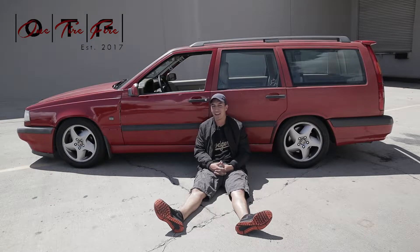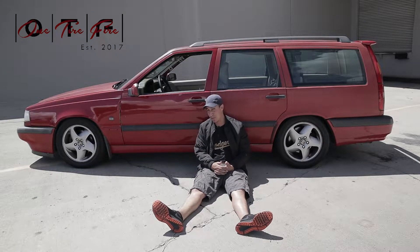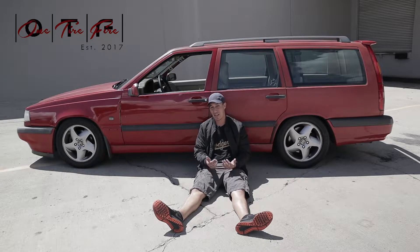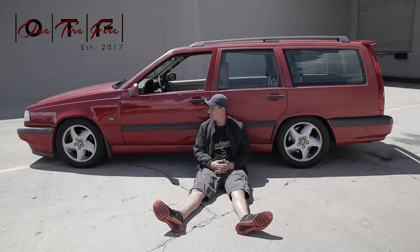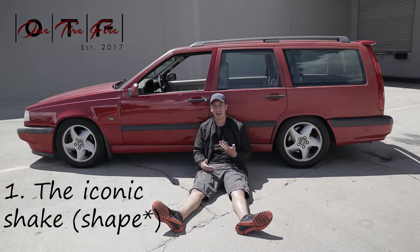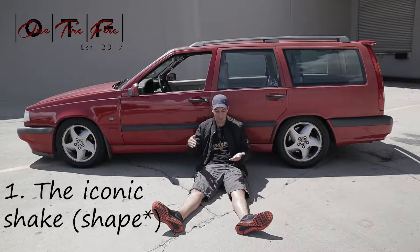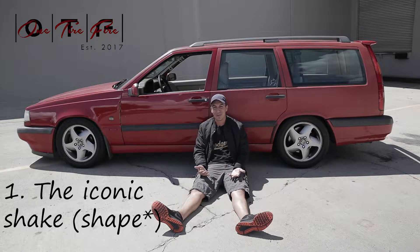People still ask me why I chose this little brick on wheels. One thing about this Volvo that I love is this iconic shape — it's basically a brick on wheels. It goes against the rule of how a car should be aerodynamic. Look at it, it's just a brick, like a door wedge. It isn't very aerodynamic, but...